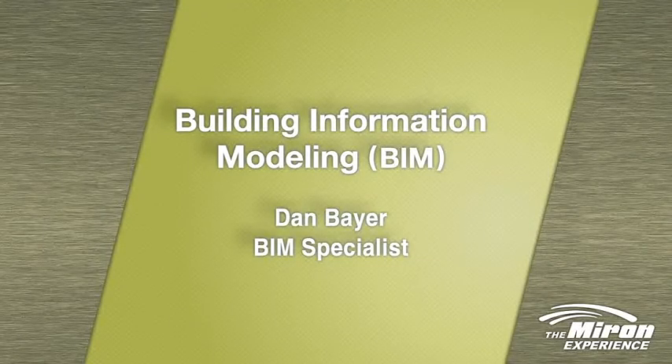Building Information Modeling, or BIM, is really a workflow. The entire team — the Myron Construction Organization, our design partners who would be the architects and engineers, and also the owner — we have to have all three of us as one partnership, and together we develop that project in an integrated project delivery.